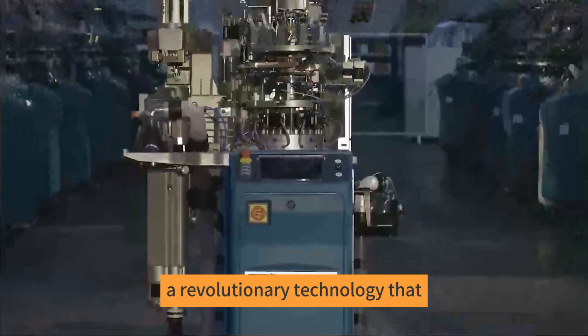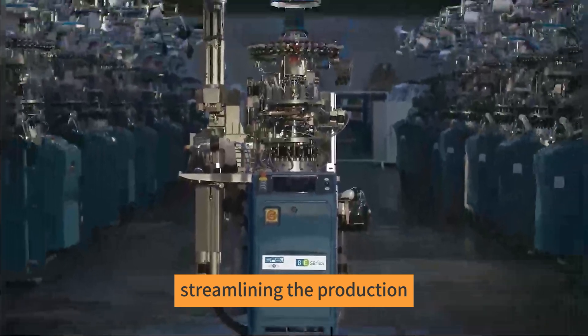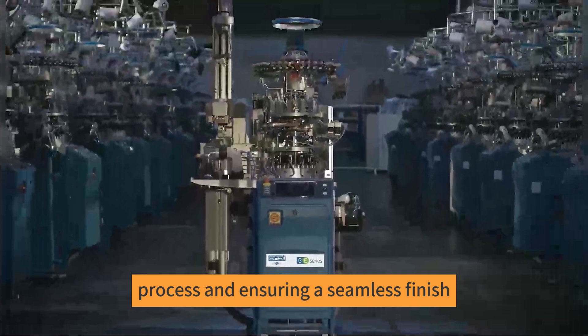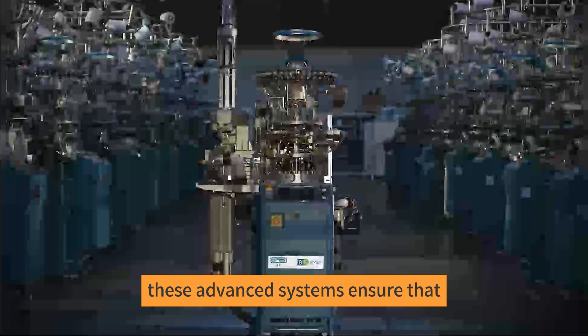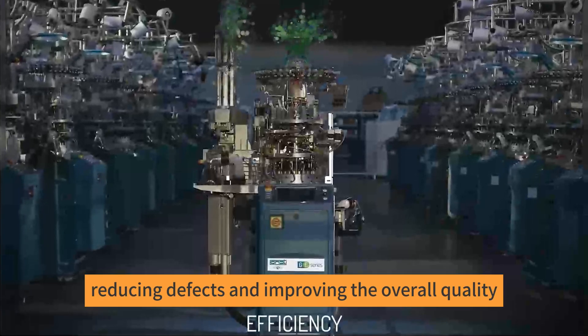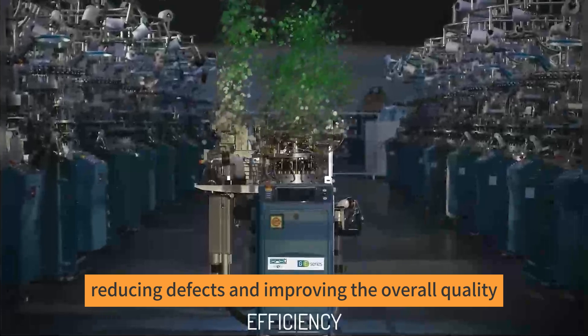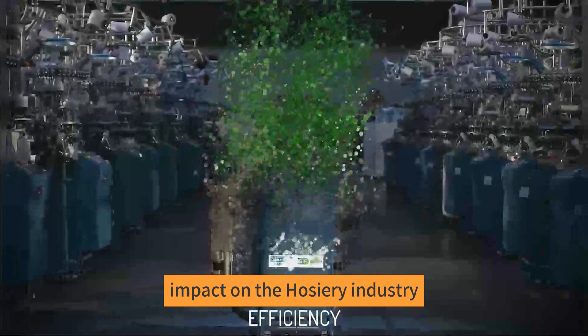Automatic Toe Closing: a revolutionary technology that eliminates the need for manual sewing, streamlining the production process and ensuring a seamless finish. Yarn Feeders and Tension Control: these advanced systems ensure that yarn is fed into the machine evenly and at the correct tension, reducing defects and improving the overall quality of the finished product.